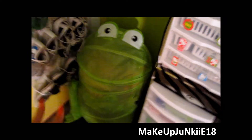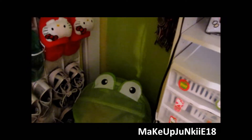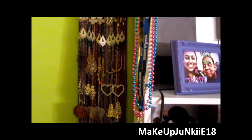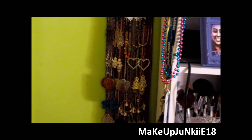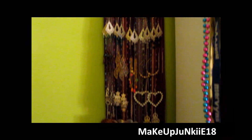Over here is my froggy hamper which I absolutely love - I bought it at Ross. And then over here I have all of my earrings. I definitely have to move this from here because it's like so out of the way and no one can even see it. But these are all of my earrings and I'm really proud to have all of these.